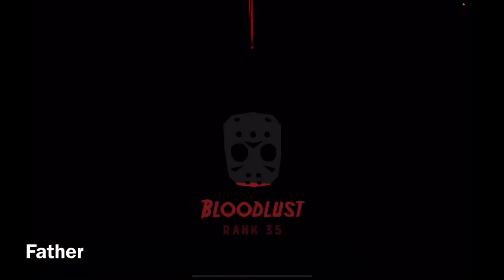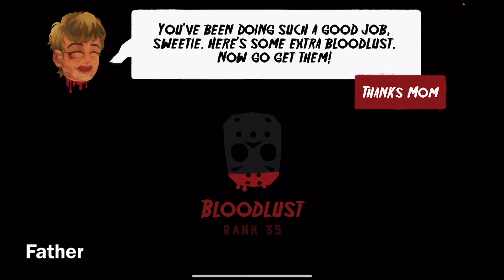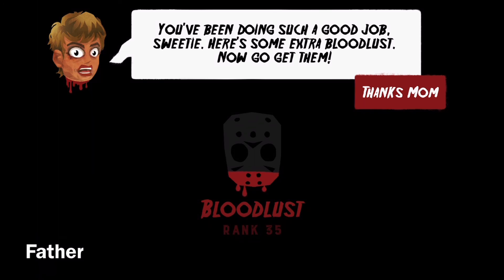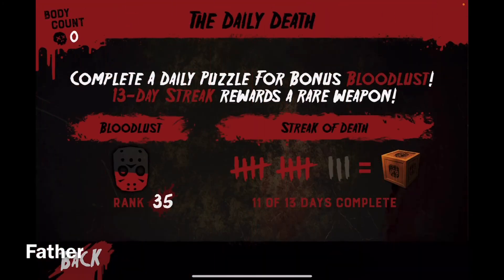And his head is cut off — awesome. You've been doing such a good job, sweetie, here's some extra blood lust. Now go get them. No thanks mom, please kill yourself. And that is the 11th day out of 13 — two more days and I will get the crate with the rare weapon. But anyway, thanks for watching, leave a like if you liked the video, comment down below what you guys think, and I'll see you guys in the next daily death puzzle.